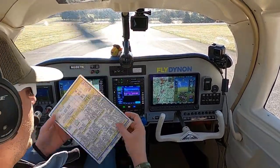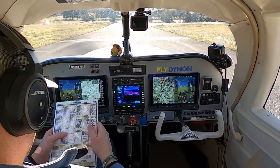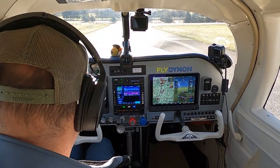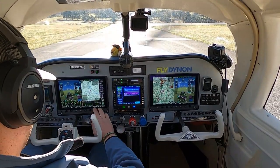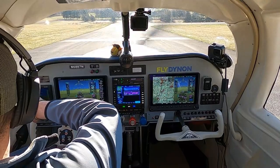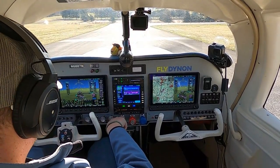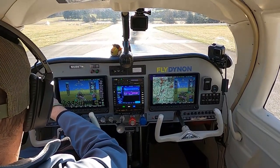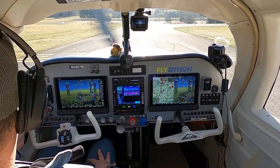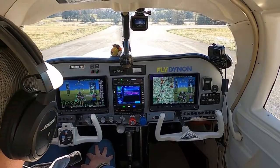Checklist time. Mixture's full rich. Looking good — put the checklist away. Albany approach is in the standby, and we've got the unicom here for Columbia County. Columbia County traffic, anybody surface or final for 2-1? Let's roll. Columbia County traffic, Mooney 87 November, taking runway 2-1 for a straight-out departure, Columbia County.